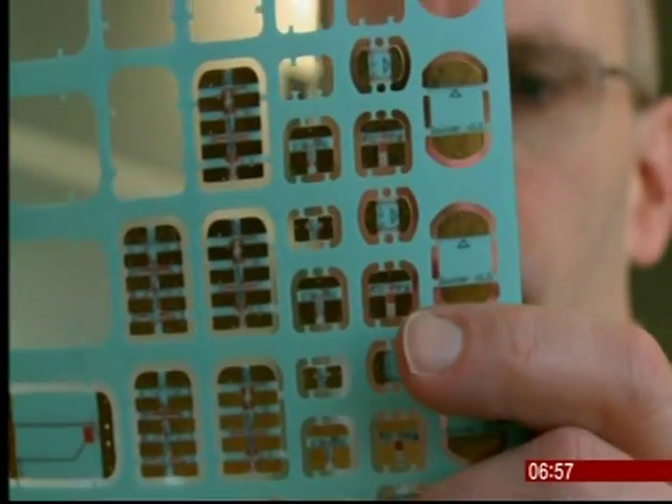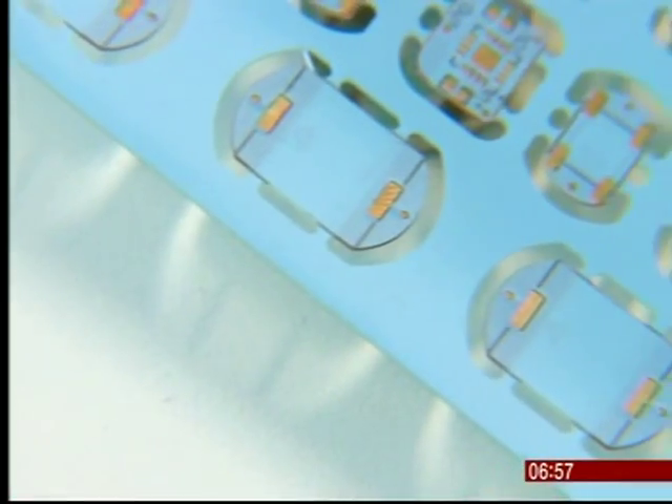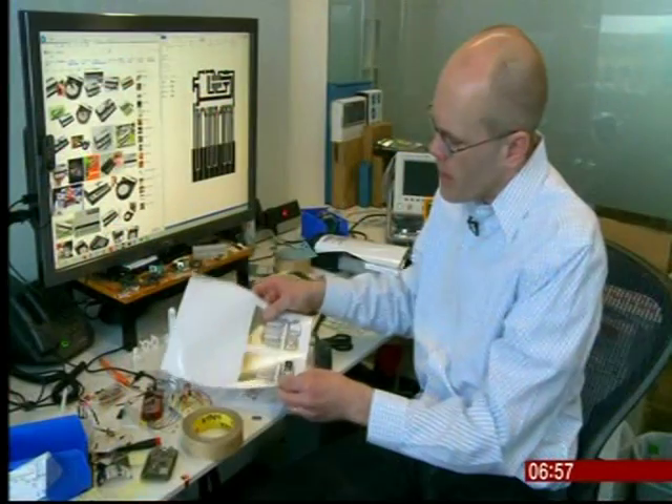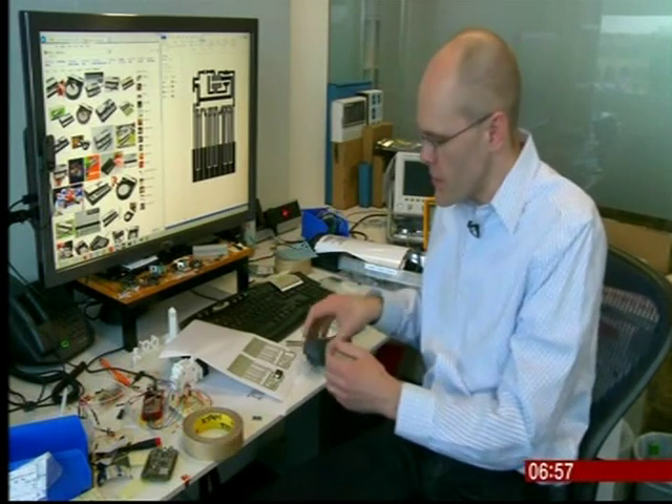Making electronics this simple could lead to a new era of product creation. You can print out the functionality, a working circuit, print out the form factor and combine the two. So you can imagine in the future there being a printing machine which actually prints working devices — it doesn't just print empty shells of space invaders, but it prints maybe a space invader with some interactivity.